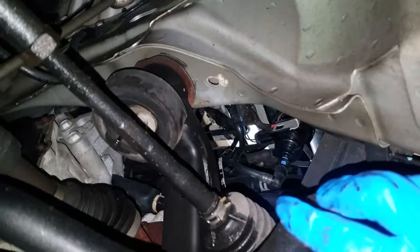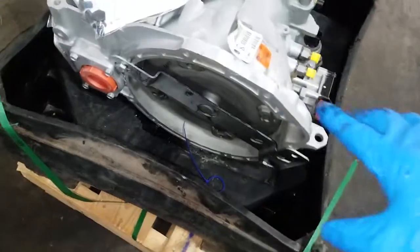I'm going to drop that pan just to get a closer look at the fluid, but regardless, that fluid is overheated. I would not risk trying to repair this transmission. Here is the new transmission I have for her.